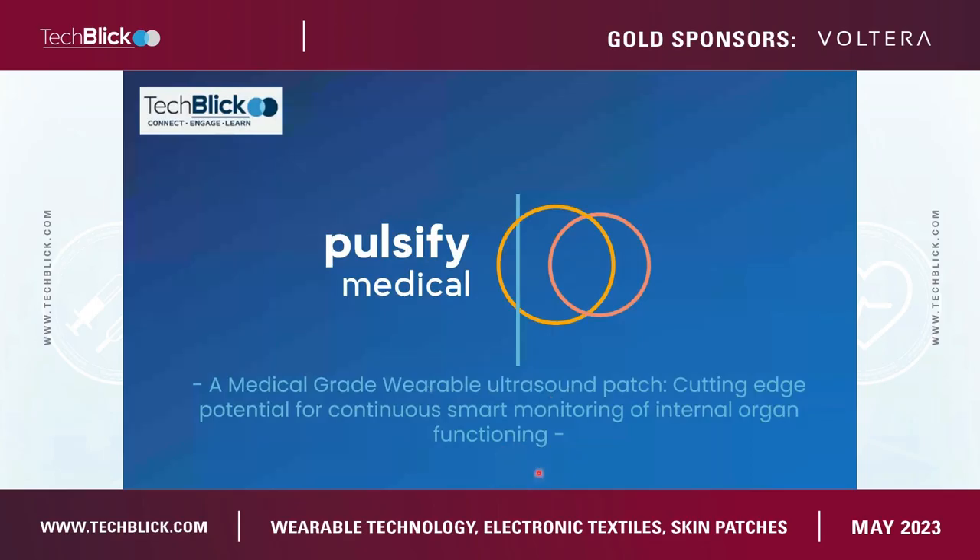Steve Stoffels is the co-founder and CTO of Pulsify Medical. Welcome, Steve. Let me start the presentation. We're going to talk today about a medical-grade wearable ultrasound patch.